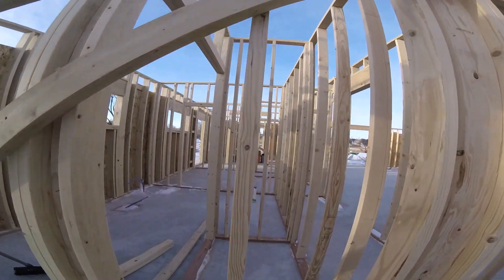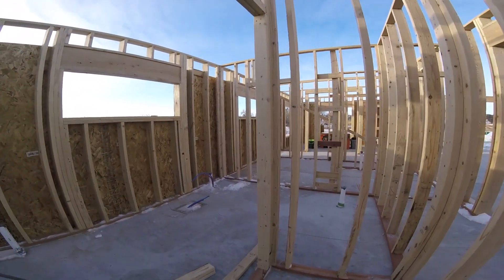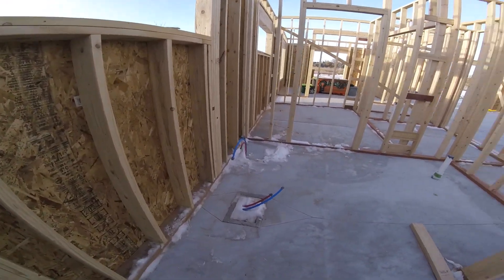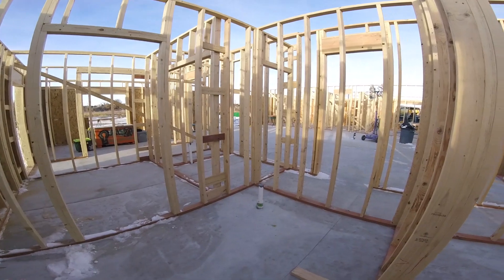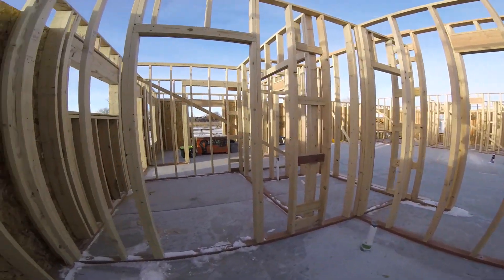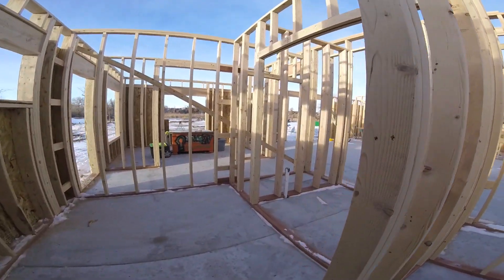You come in here into the master bathroom. There'll be a tub right there, a walk-in shower right there, and a toilet right there. And you come over into here, you get into the laundry room.